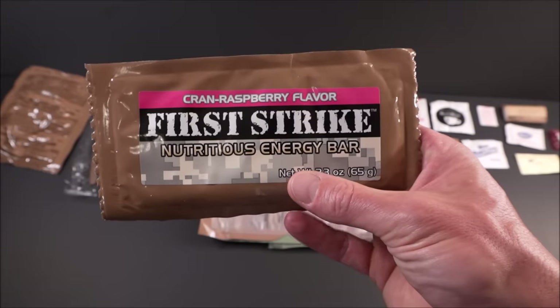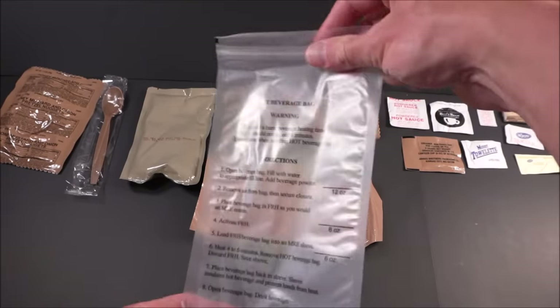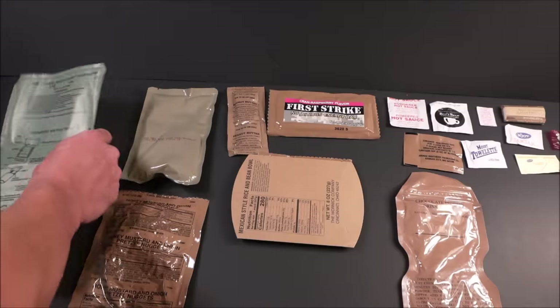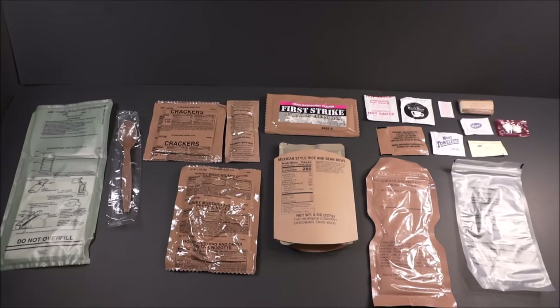First Strike crayon raspberry flavored nutritious energy bar, hot beverage bag, chocolate protein drink powder, flameless ration heater, and then a pack of crackers. Okay, so there's everything laid out. Let's get set on a new tray.